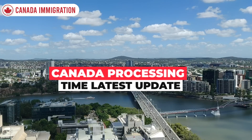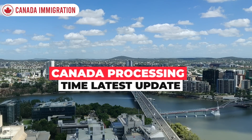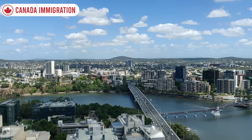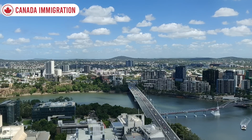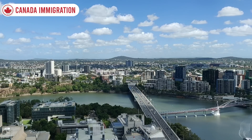When a foreign individual seeks to come to Canada, they frequently ask how long the journey will take. Each visa has a unique application procedure and processing period. The length of time it takes Immigration, Refugees, and Citizenship Canada to complete your application once they receive it is referred to as the processing time for Canadian visas. This is also referred to as the IRCC or CIC processing timeframe.